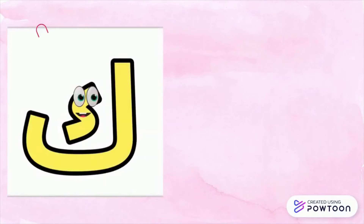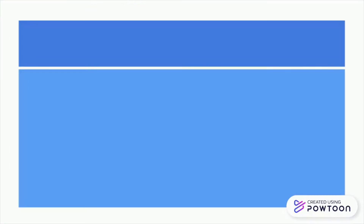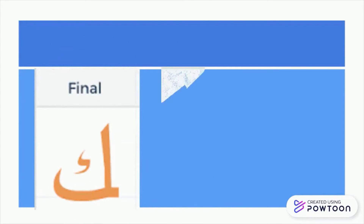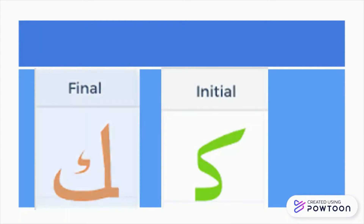The nice thing about the letter kaf, believe it or not, it's always holding its kaf in its tummy. Do you believe that? So it is like a kangaroo holding its baby in its tummy. Same with the kaf — if I write it at the end, it's like this. But if I write it at the beginning, it's like this. So it's always holding its kaf in its tummy.